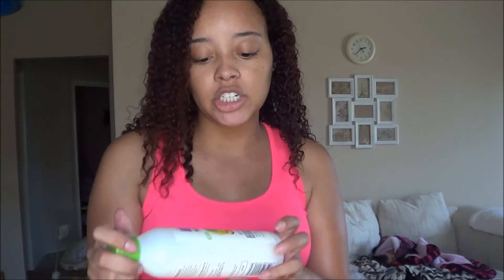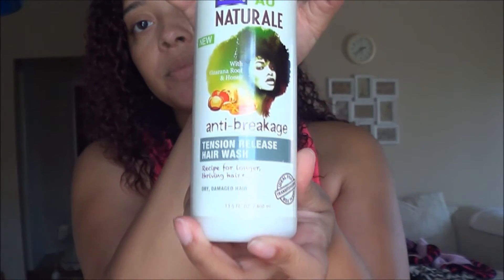This is the anti-breakage line with the green top. Here is the tension release hair wash. The back says: no sulfates, no parabens, no silicones. For tight, dry scalp or product buildup, the tension release hair wash was crafted to soothe dryness of the scalp while freeing the hair of gunk — hair and scalp have a soft, clean, hydrated feel at first use. It has a really nice, fresh citrusy smell to it, which doesn't linger in your hair.